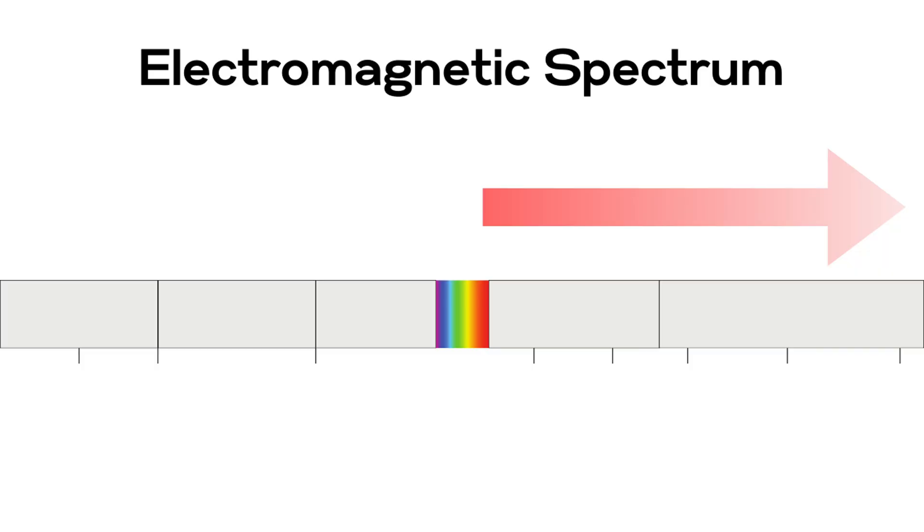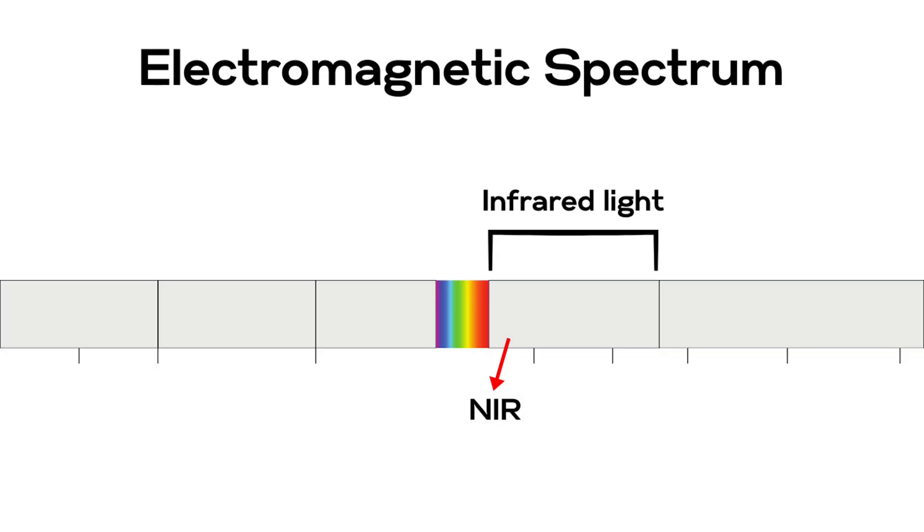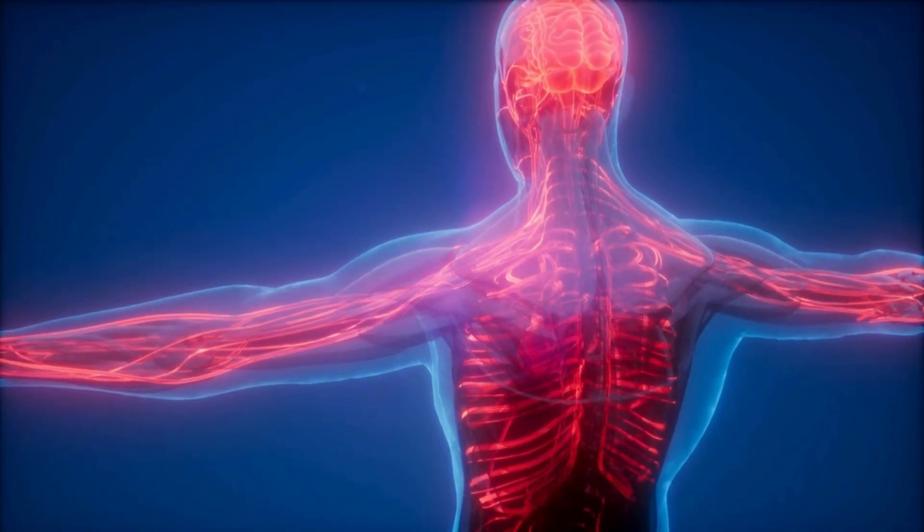Now, if you go a little bit further along the spectrum, the light becomes invisible. So here we've got infrared light. Infrared encompasses a huge range of wavelengths from near-infrared starting at around 700 nanometers to far infrared, which can have wavelengths as long as one millimeter. Far infrared light is the wavelength usually used in infrared saunas because it can penetrate deep into the body to raise the core temperature. So the benefits of infrared sauna and red light therapy are quite different.